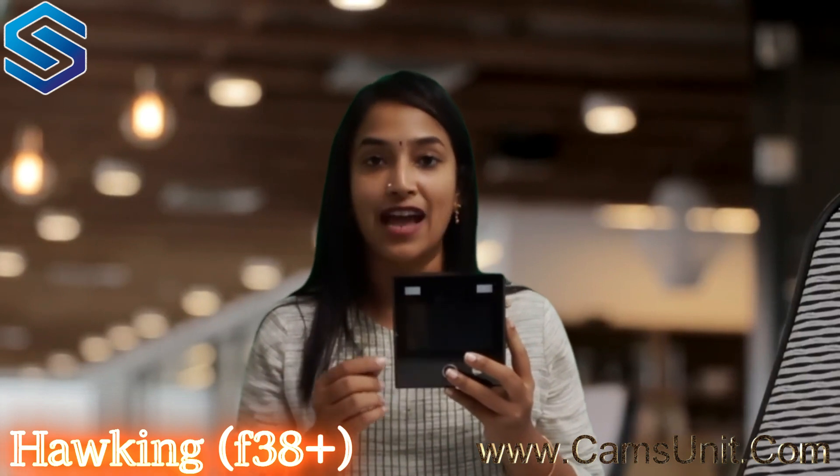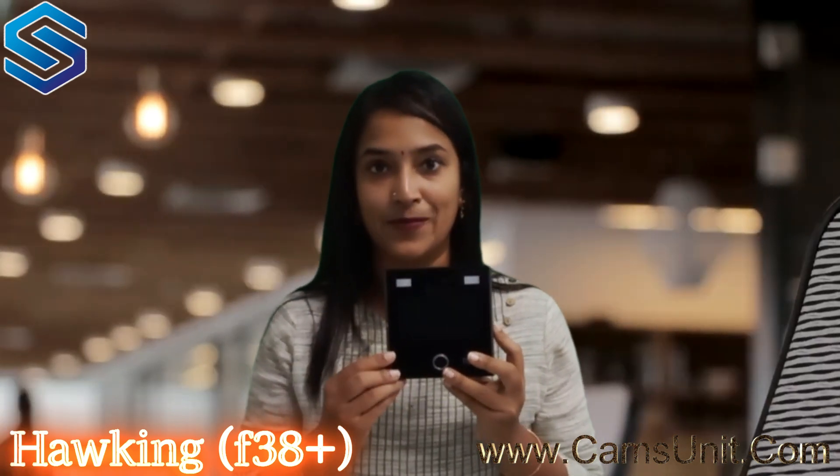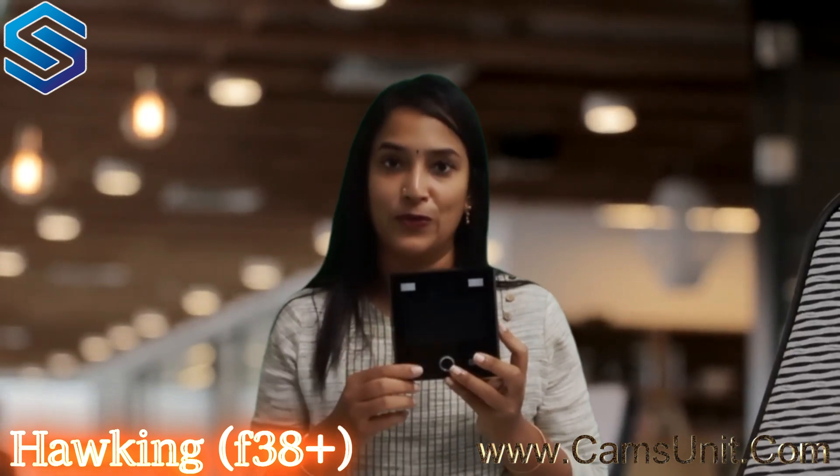If you go to camsunit.com, there's a product page and this product is listed as the second product — Hawking F38 Plus. Just add it to the cart and you will get it shipped anywhere in the globe.